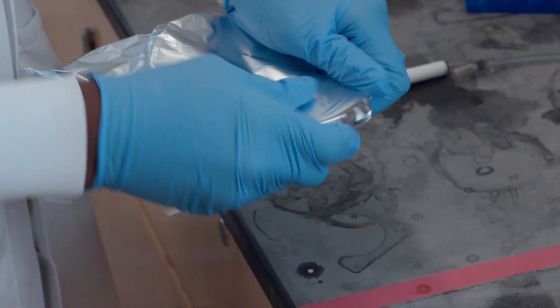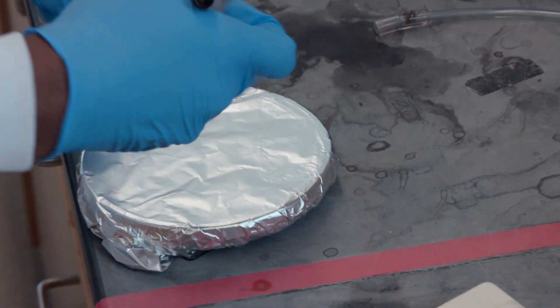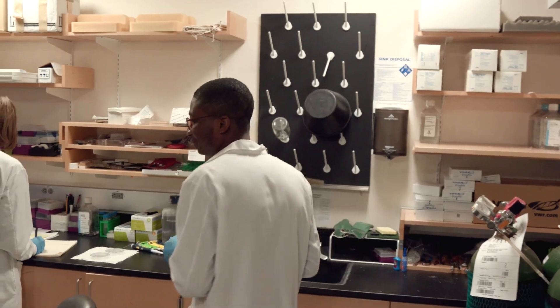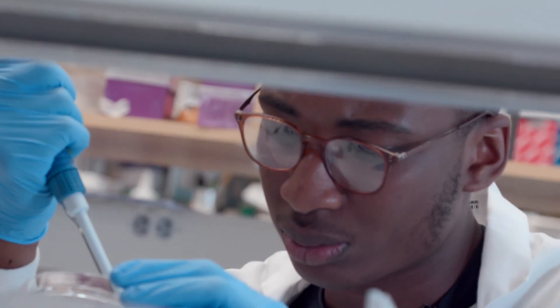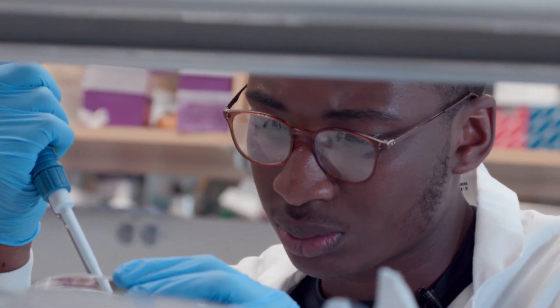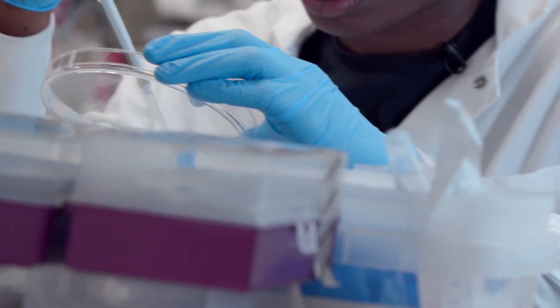A lot of people in our group are developing tissue engineering models using microfluidic platforms. This summer, I'm specifically helping work on a model that uses induced pluripotent stem cells to develop a cardiac fibrosis and pulmonary fibrosis model. My past experience involved cancer research — colon and breast cancer — but most of my work was done on a two-dimensional in vitro plate.